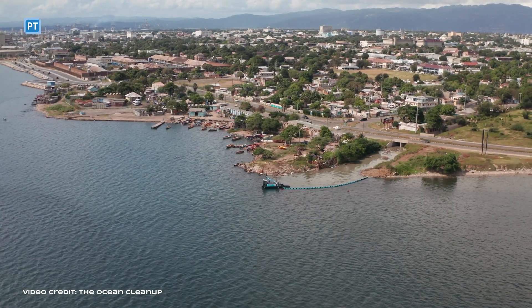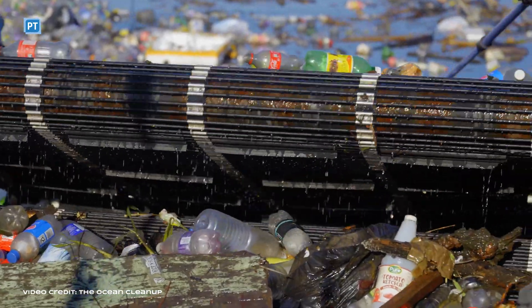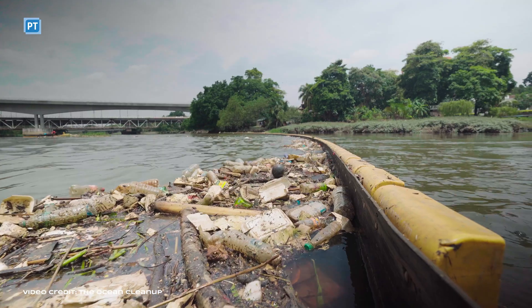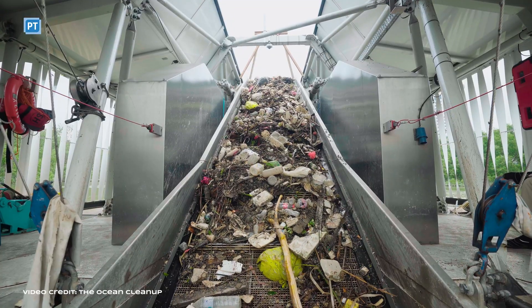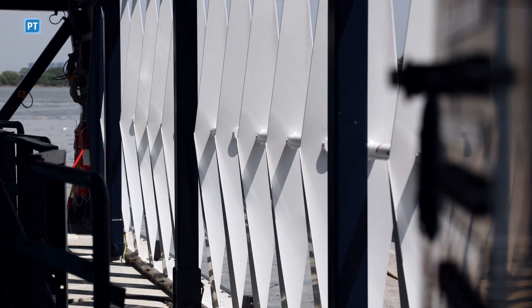The Ocean Cleanup is a non-profit organization with the mission to rid the oceans from plastic. We have two programs to do so. One is that we intercept floating plastics from rivers before they reach the oceans, and we're out on the ocean in the Great Pacific Garbage Patch to remove the plastic that is already floating out there.